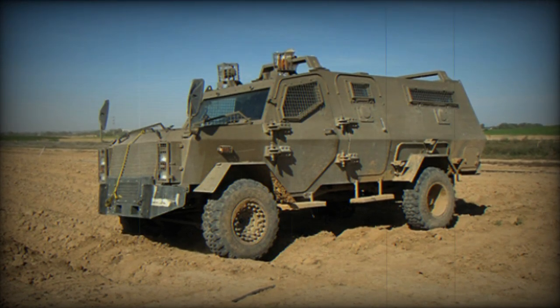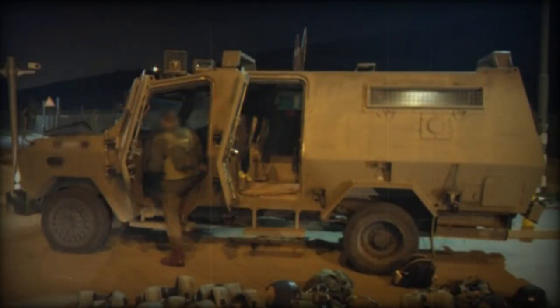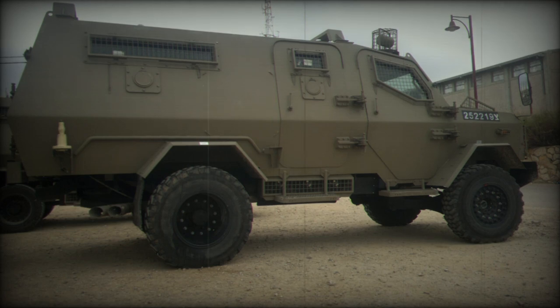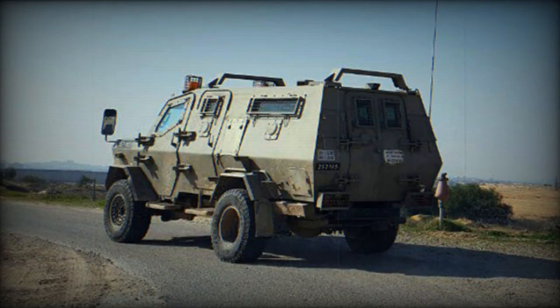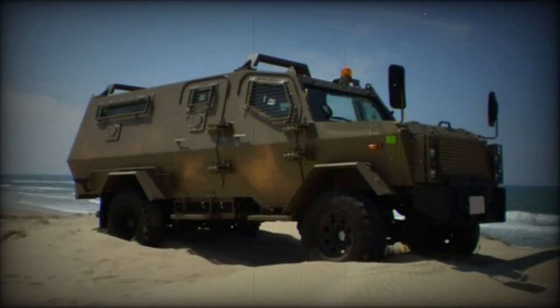The Wolf Infantry Mobility Vehicle has been adopted by a range of institutions across multiple countries, each with its own set of operational requirements. In Brazil, the vehicle is in service with the military police of São Paulo state. In Georgia, at least 13 units of the Wolf IMV are operated by both military and police units. Ethiopia has acquired five units for the Ethiopian National Defense Force and has plans for local production of an additional 70 vehicles. The Israeli Defense Forces, for whom the vehicle was originally developed, also utilize the Wolf IMV.